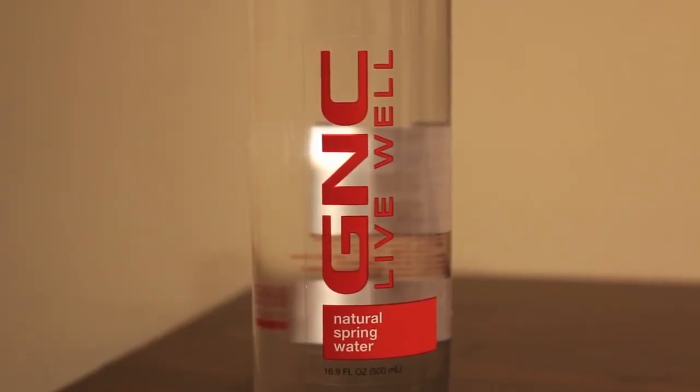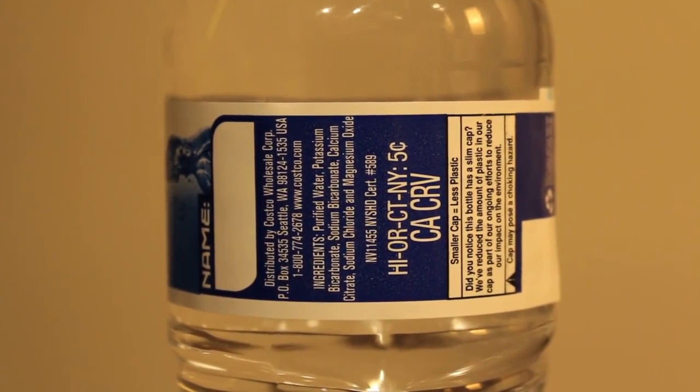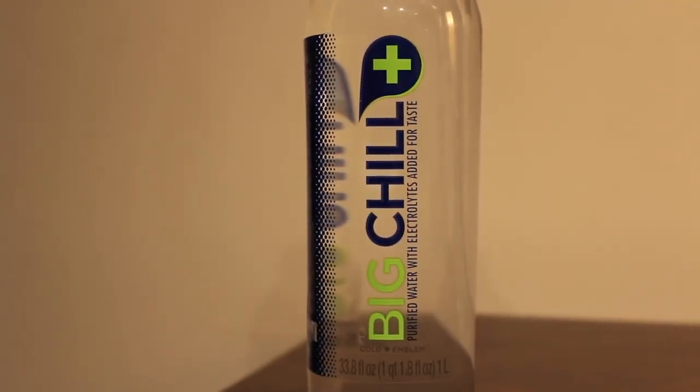Next up we have GNC Live Well natural spring water from the store GNC, and this beat out the Vitamin Shoppe water. Next up we have Kirkland's purified water from Costco — this was from a vending machine at Costco and it beat out another vending machine bottle from Costco, Laurel Ridge mountain spring water. Finally we have Big Chill Plus, which beat out Pure Water.